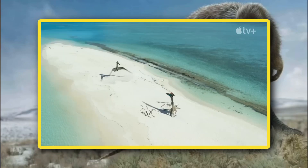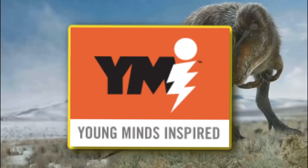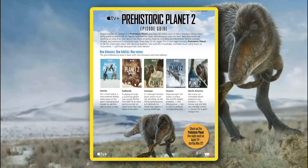Now, this doesn't come from Apple TV Plus or Darren Nash, but it does come from a website called Young Minds Inspire, which, to my knowledge, is a website that provides kids with activities and coloring pages. I'll obviously leave a link in the description so you guys can see it for yourselves. But within the files you can download, there is an actual episode guide that reveals all five episodes coming in the next season.